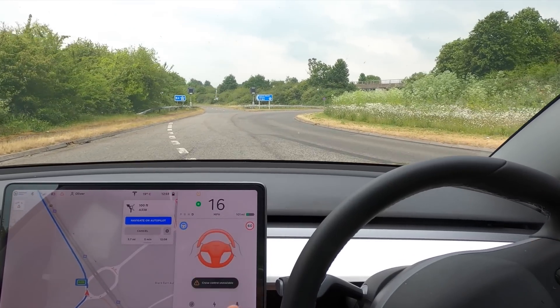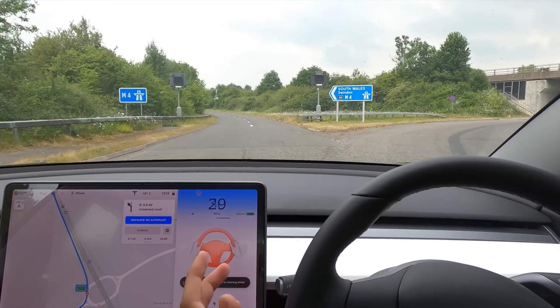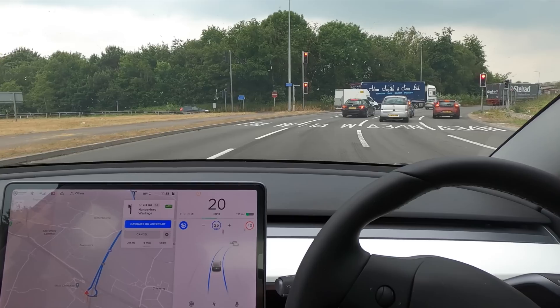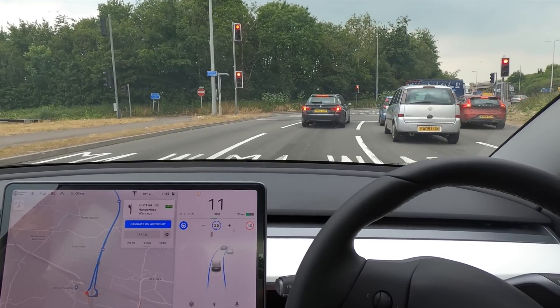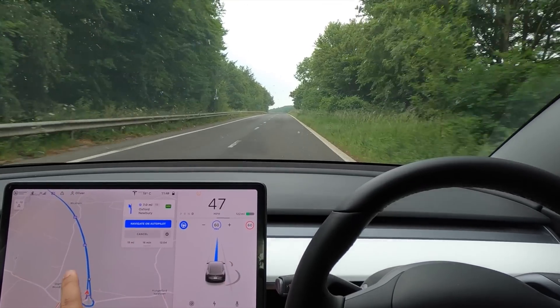You can see it's coming up to the roundabout nicely and now it's aborting — actually it's still driving itself even though it's aborting. It did take the left lane and it's even going to stop at a red light on a roundabout while completing the roundabout.